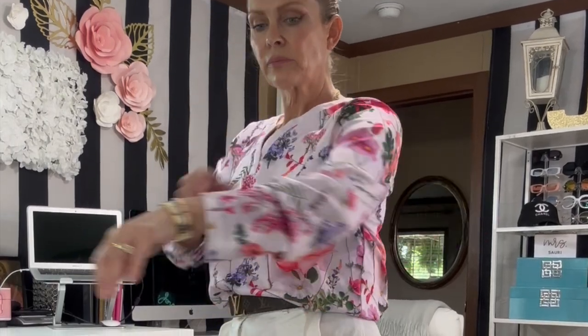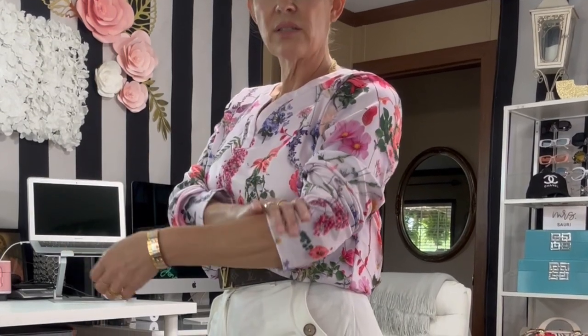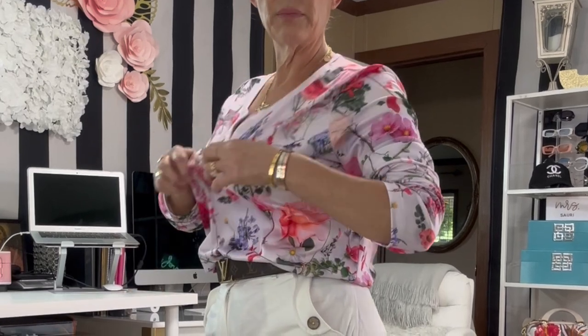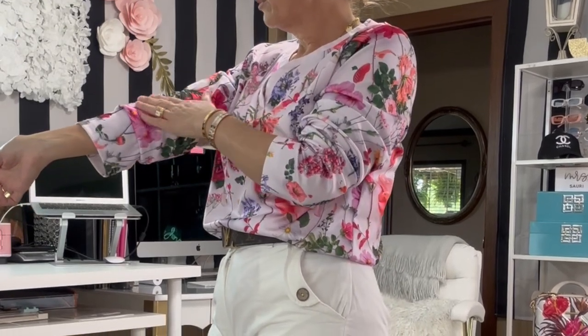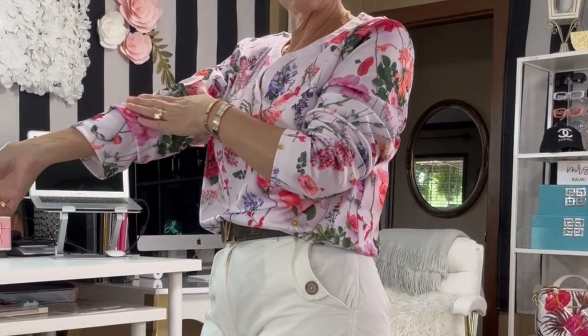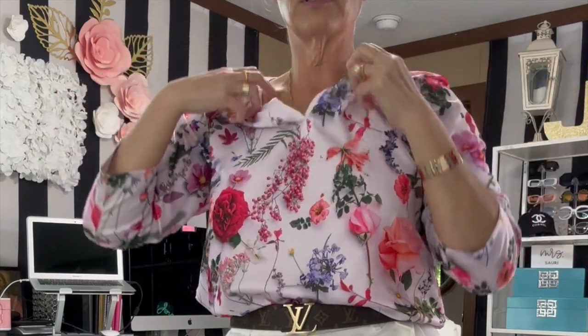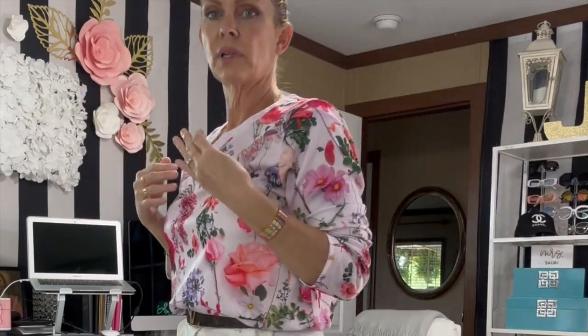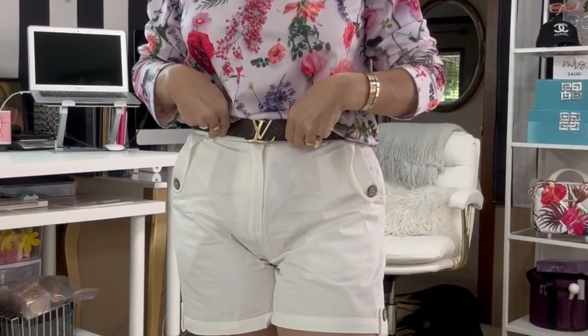This shirt here is not very — I think it's more for the wintertime or fall time. It feels quite warm, but the material is kind of like more of a polyester. It's definitely not cotton, but it's a nice little cute shirt to wear around. It's got that springy summer festive look, but it's not bad. And the shorts are very comfortable.